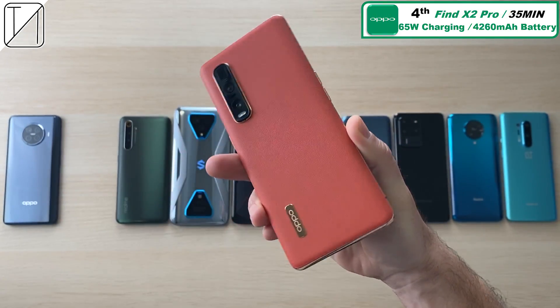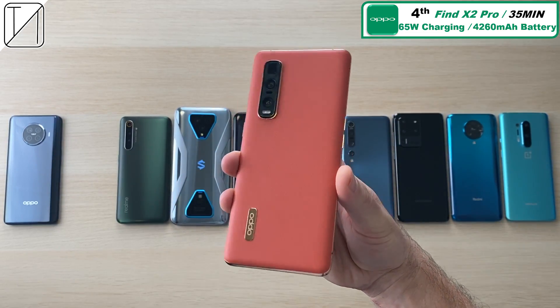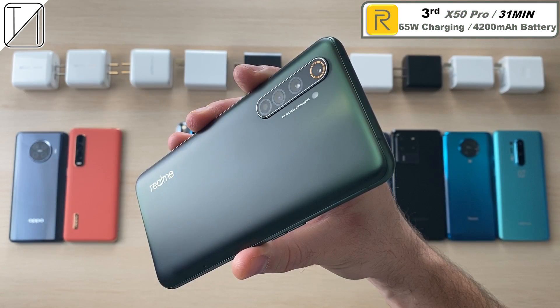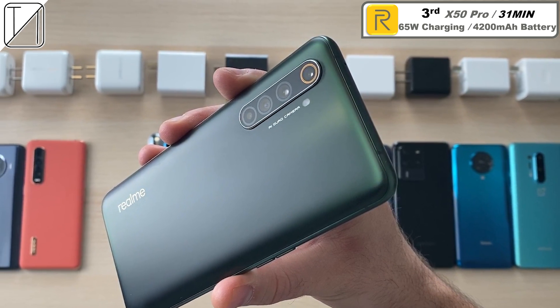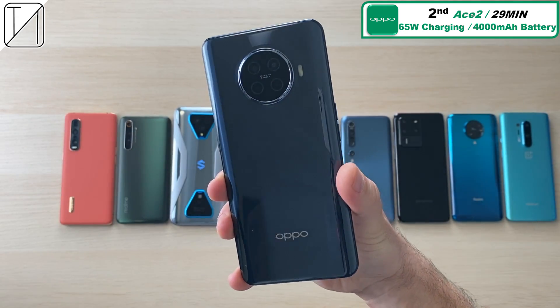In my opinion the Black Shark did slightly better there, but those are just the raw results. 4th place: the Find X2 Pro with 35 minutes — really fast charging, 65W, 4260mAh battery. In 3rd place: the Realme X50 Pro — insanely fast charging, 65W with just 4200mAh charged up in 31 minutes.